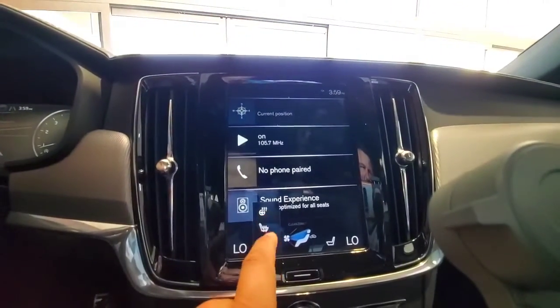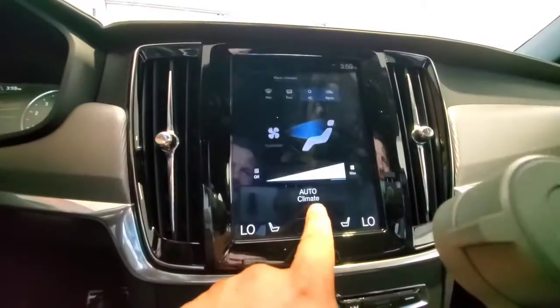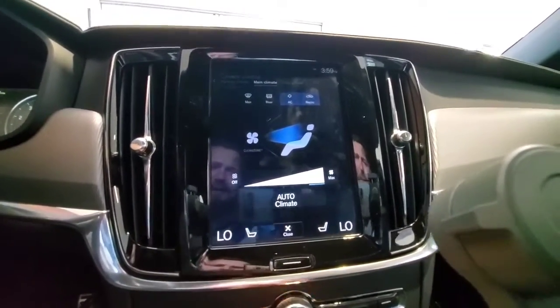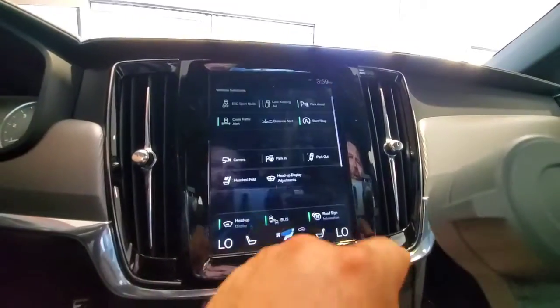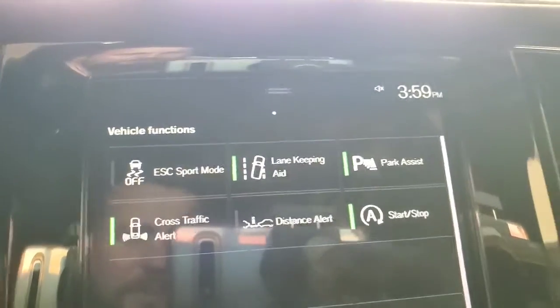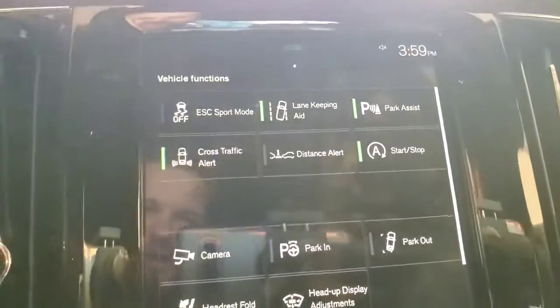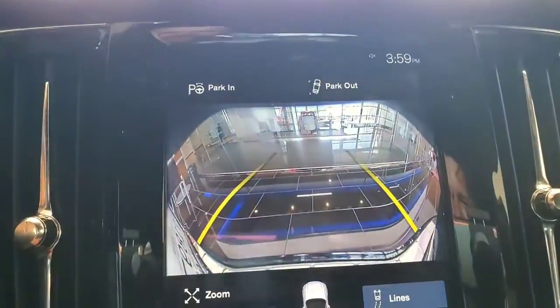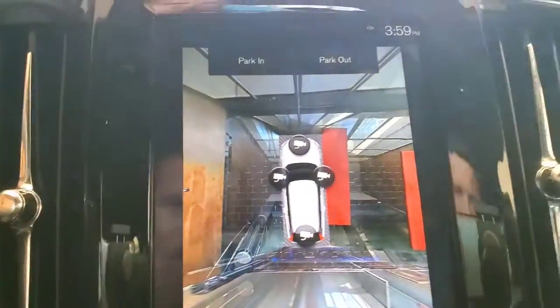This package does come with the heated steering wheel and heated seat. You get the Clean Zone climate control as well — this car actually has a pretty heavy-duty filter and it'll filter out a lot of the allergens in the atmosphere. We've got lane-keeping aid, park assist, cross-traffic alert, start-stop, and distance alert. This one does have the 360 camera, so there's the back view and all four corners of the vehicle as well — really cool feature.